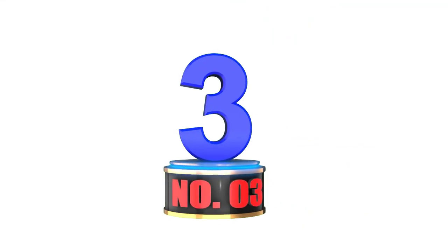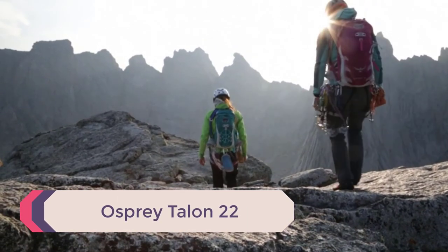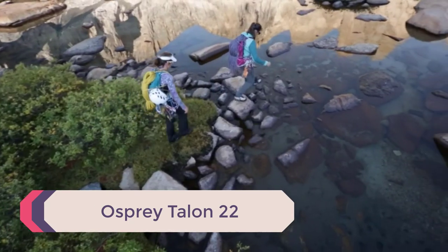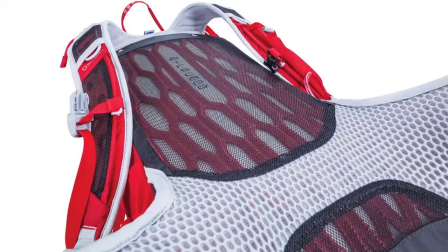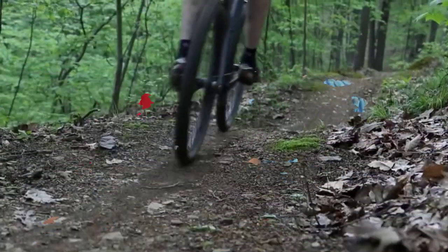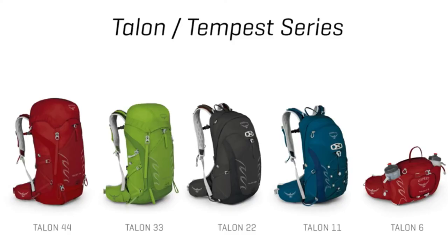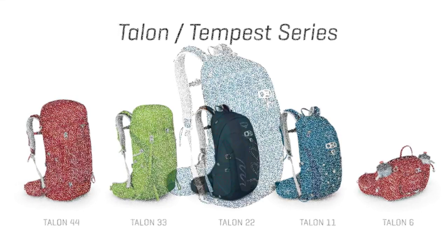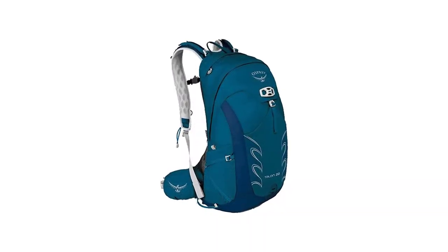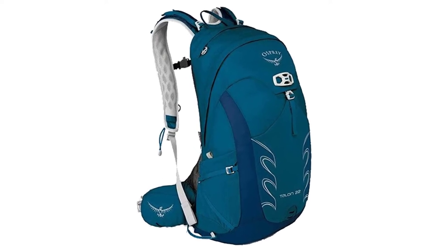Number 3: Osprey Talon 22. If you're wondering why you're seeing so many Osprey bags on this list, it's because Osprey seriously makes high-quality gear that won't completely destroy your checking account. The Talon 22 is the bigger, more athletic brother to the Daylight. The base Talon is available in multiple storage sizes ranging from 11 liters to 44 liters. We're reviewing the 22-liter model because I feel it gives the best blend of size, portability, and function for a day pack.